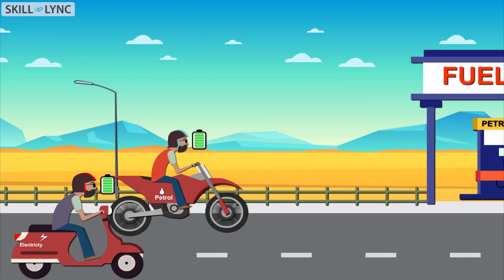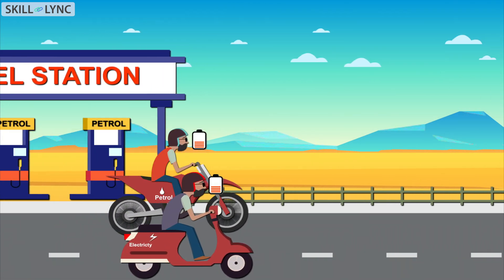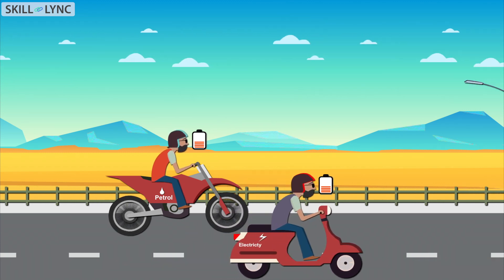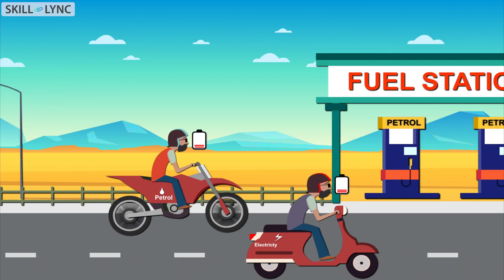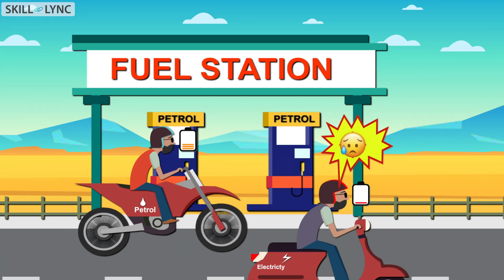Let's take an example. Take a long stretch of highway. If you drive through it, you will see a number of gas stations along the way, every few kilometers or miles. But what if you are driving an electric vehicle and you run out of charge in the middle of such a highway? You will be stranded because infrastructurally we are not sound enough to support electric vehicles.